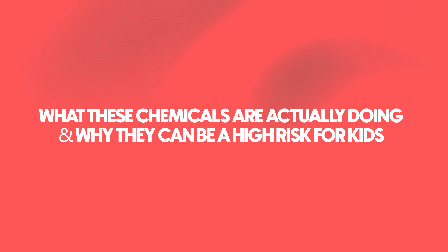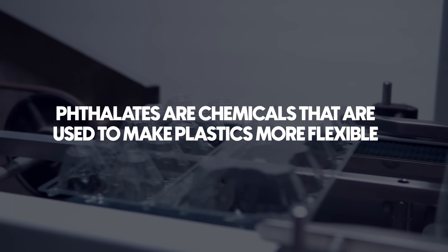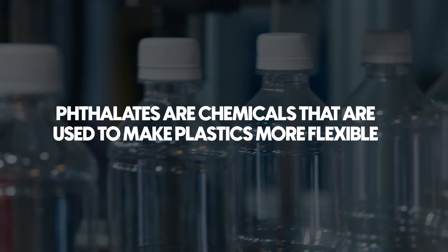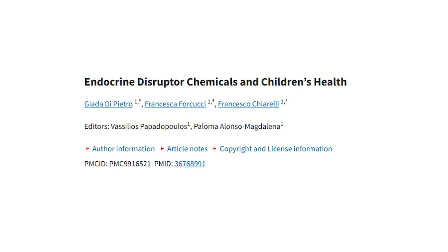In order to understand why that matters, let's look at what these chemicals are actually doing and why they can be a high risk for kids. Phthalates are chemicals used to make plastics more flexible, and they are really common in vinyl-coated backpacks and lunchboxes. Phthalates are endocrine disruptors — they interfere with hormones, which are the body's chemical messengers needed for growth, development, brain function, and immune function.